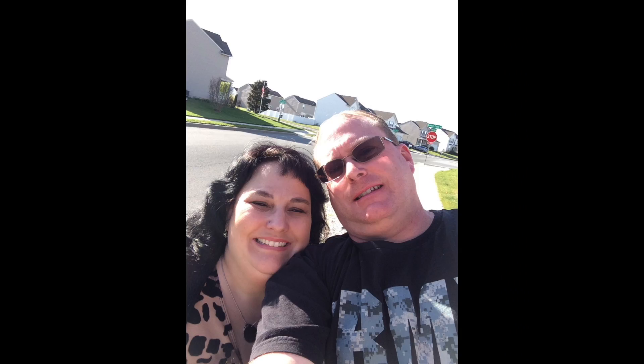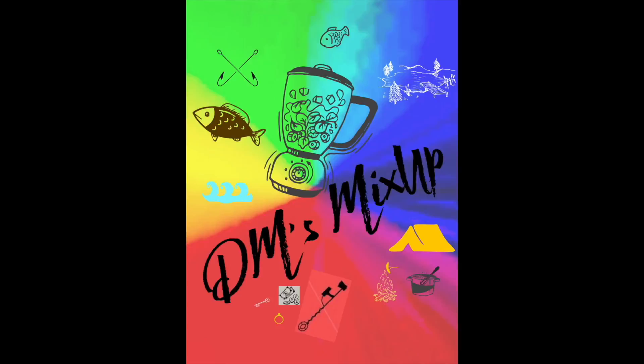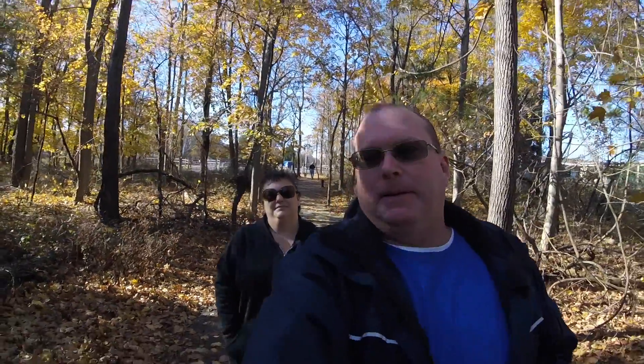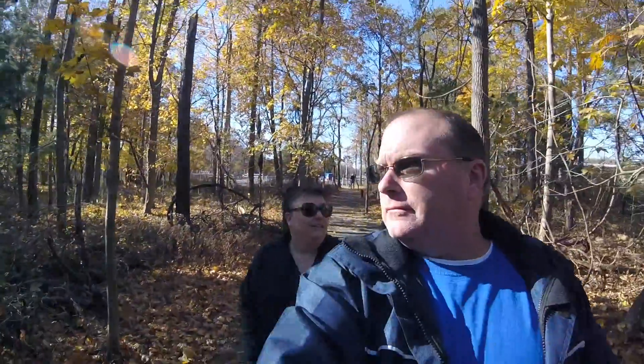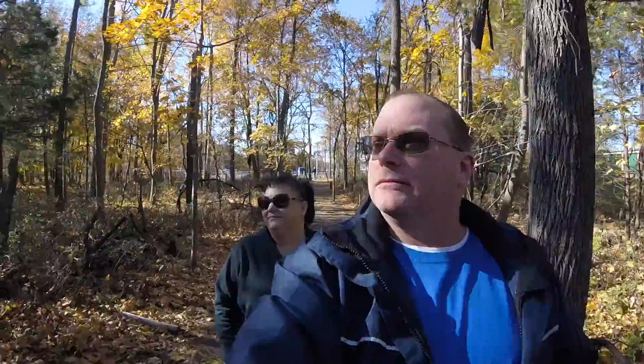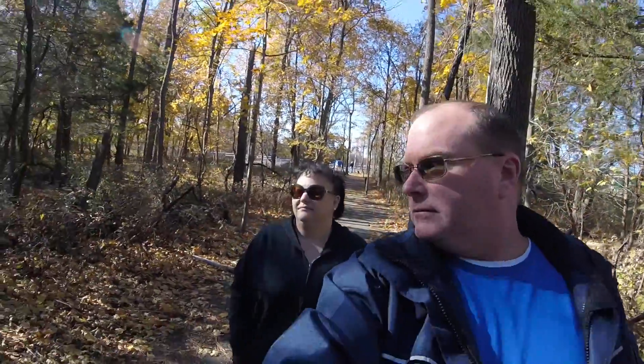What's up everybody, I'm Daryl and I'm Marie, and this is DM's Mix-Up. Welcome back to DM's Mix-Up — today we're out walking a trail. We found a new trail, we're gonna check it out and see what's on it. It's beautiful, absolutely beautiful.